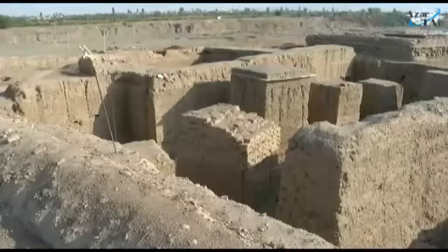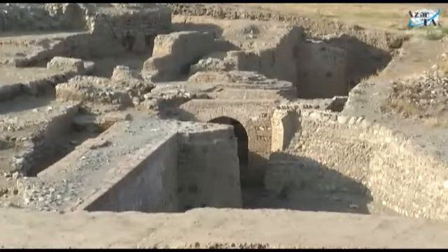According to scientists, the Shemkir castle was constructed in the 5th–6th centuries. In the Middle Ages, the city had magnificent buildings, a perfect water supply and sewage system.